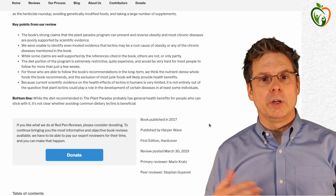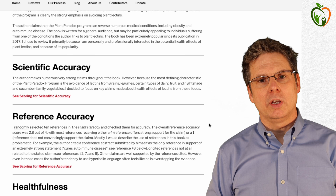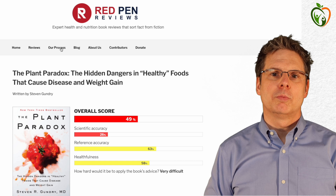You can download the entire standardized review process and scoring key from the Red Pen Reviews website under 'our process.' Red Pen Reviews is still a very young organization and so far we have managed to review 13 nutrition books.